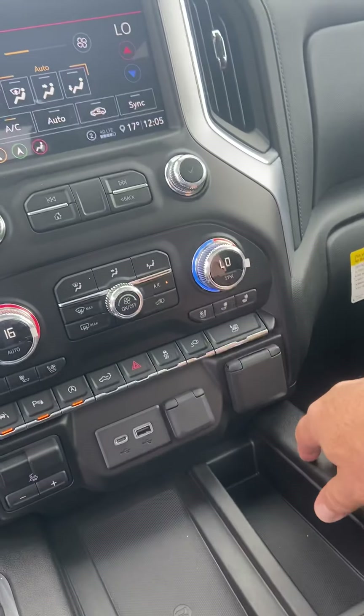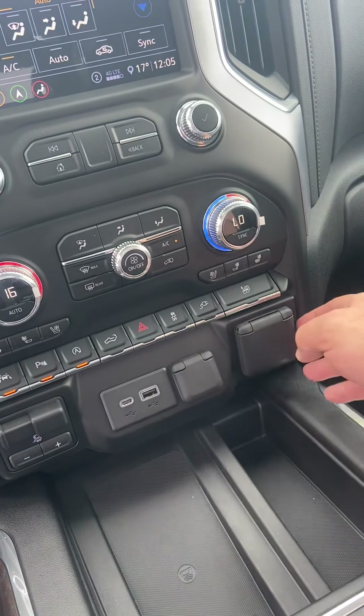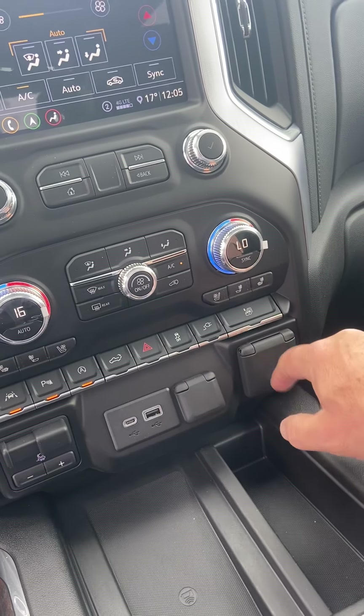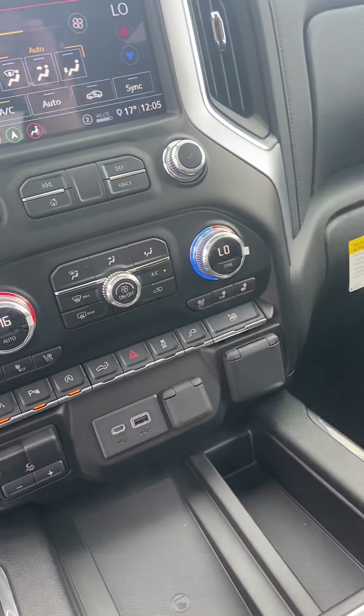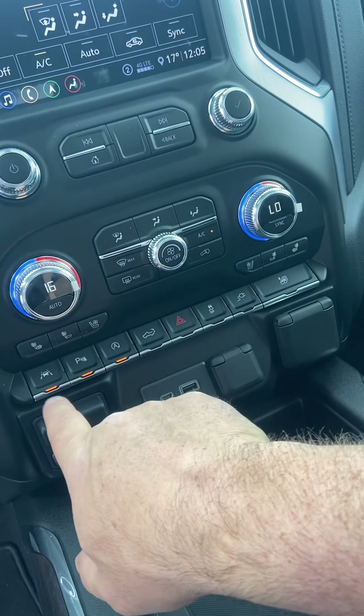You have push button climate control on the screen, or you can do it physically down here. Automatic roll-up windows come down. There's also the switch for turning on the 120 volt plug-in from inside the cab — this switch also controls the one that's in the box.